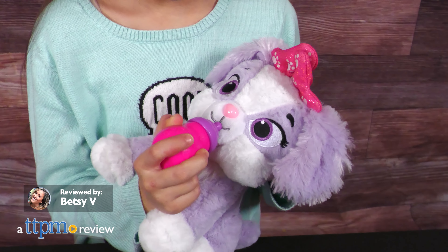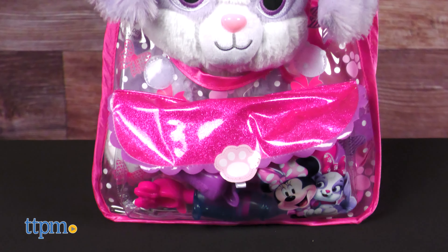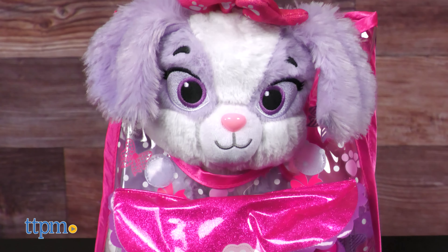It's Cream Puff! You know, Minnie's pup from the Disney Junior Show. This is the Minnie On The Go Pet Pet Backpack from Just Play.